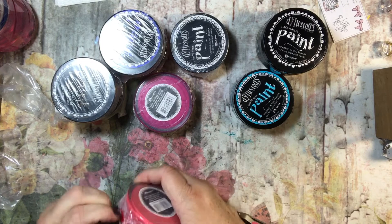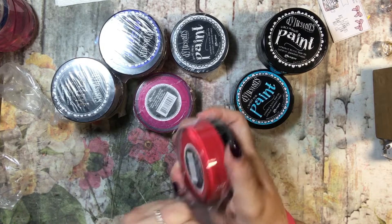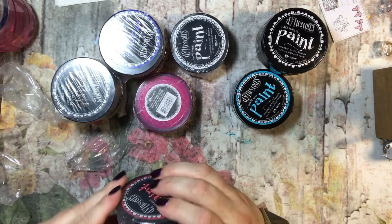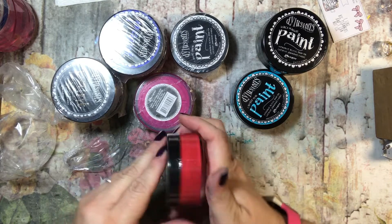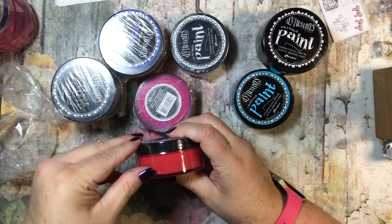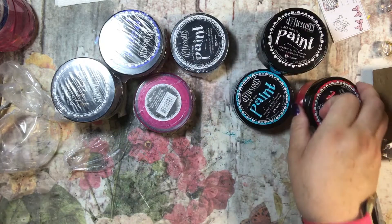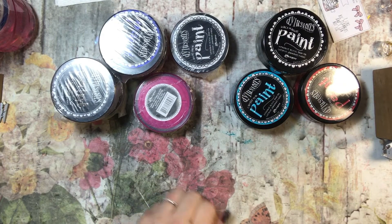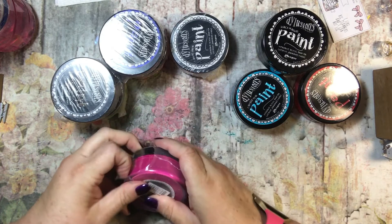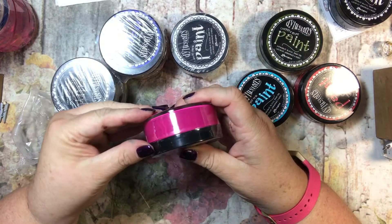Looks like I didn't get a purple — I guess I'll have to shop some more. This one is Postbox Red. I thought I did red, blue, yellow, green, or red, orange, yellow, green, blue, purple, but I guess I did not. I know I had to throw a pink in there, and then I threw in black and white because those are always a must-have.